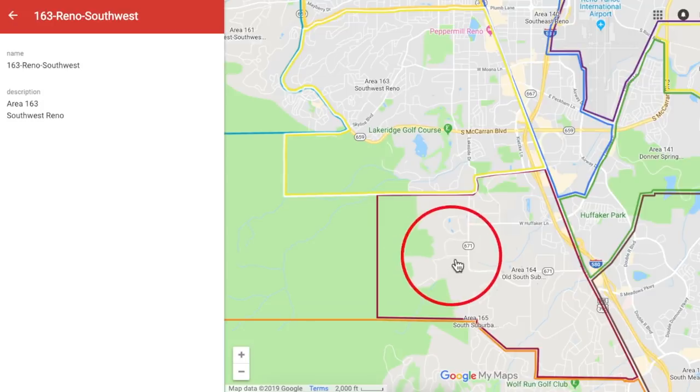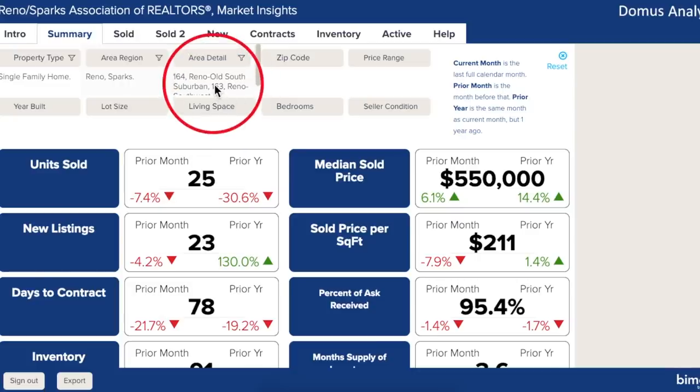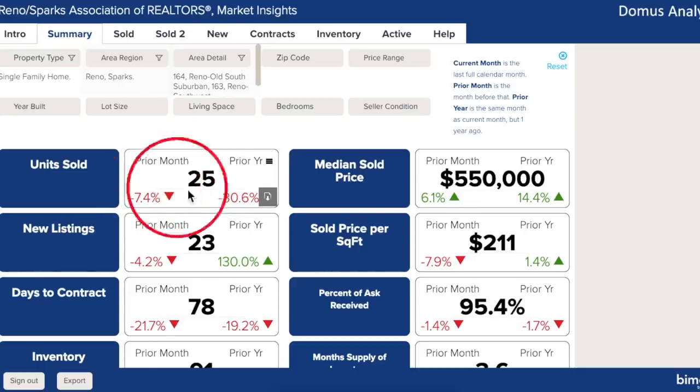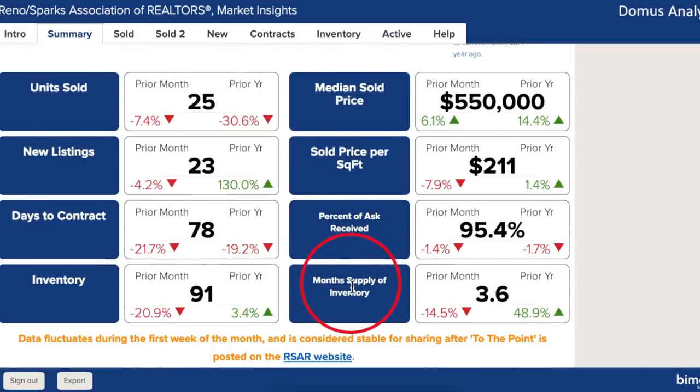A lot of the properties in Old South Suburban are minimum 2.5 acres and they allow horses. Here we are inside Market Insights from the Reno Sparks Association of Realtors and we have combined the two areas, 163 and 164. 25 properties sold in December — that was down 7% from the month before and down 30% from the prior year. Though in the grand scheme we're only talking about a dozen properties or less. Median price continues to go up — it's up 6% over November 2018 and 14% over December 2017. The month's supply of inventory at 3.6 indicates we're still in a seller's market. With 91 units in inventory and interest rates falling like they are right now, this is the time to buy.